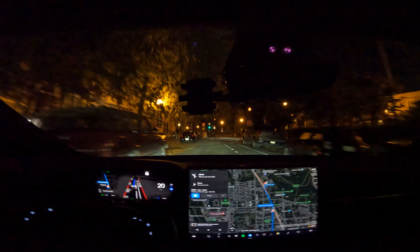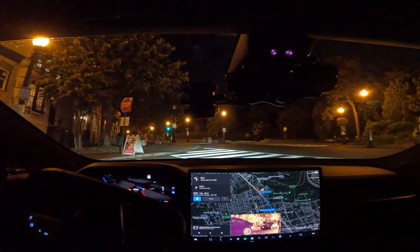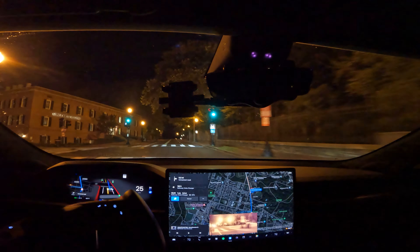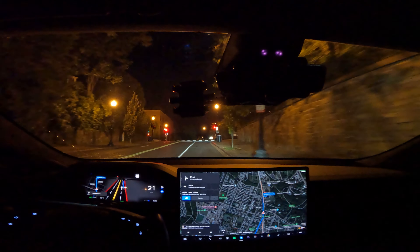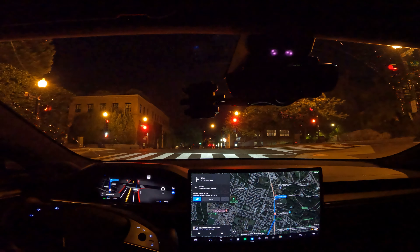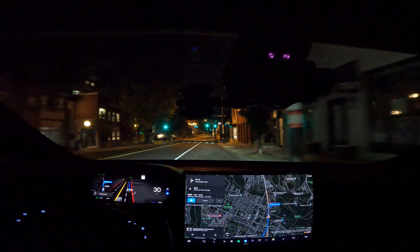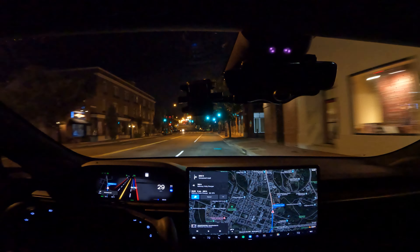If you haven't seen it, check out the SNL episode with Elon Musk — he revealed some interesting personal things. There are cars behind me probably wondering why I'm driving so slow, not knowing I'm letting the robot drive. I tapped the accelerator because I don't feel like dealing with other people. My greatest concern with this beta stuff is someone getting angry at me for stopping too fast and following me — then I'd have to go plaid mode. Hasn't happened yet. Thank you all for joining me — time to train. Hope you all have a wonderful day.